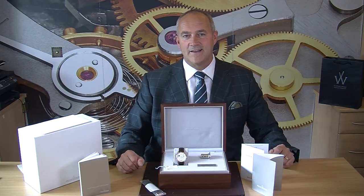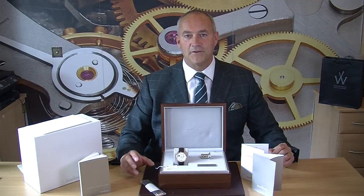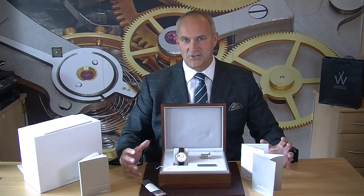The Duometre is unique. Jaeger's view is that when you have complicated watches with features beyond regular timekeeping — like a chronograph or moon phase — operating those complications impacts accuracy because they draw from the power reserve meant purely for timekeeping. So with the Duometre, Jaeger have built a dedicated power reserve purely for timekeeping, and a separate power reserve for everything else. Part of the display actually shows you how that works.